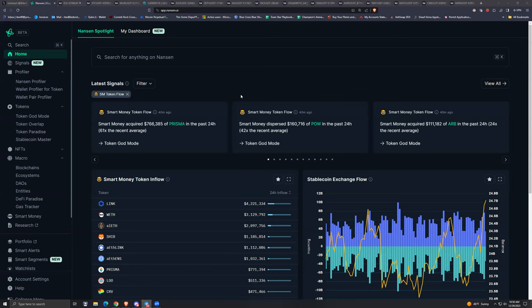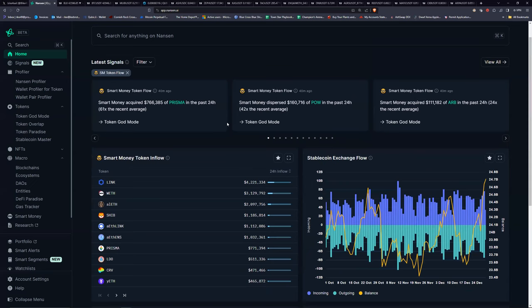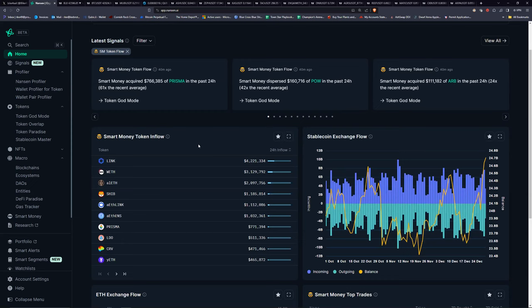I'll go over the Nansen dashboard here and show some things briefly because it would take way too long to explain a lot of this. I'll also jump into it on some of these coins to show how you can actually look at transactions — almost like looking at Etherscan information, but in a more condensed and visually cleaner format.